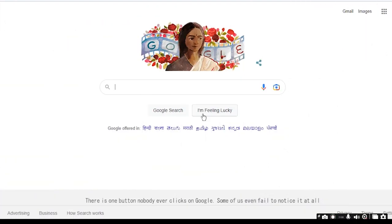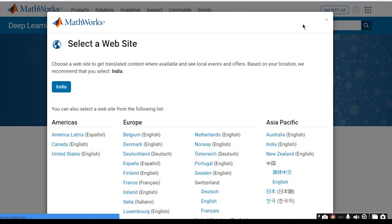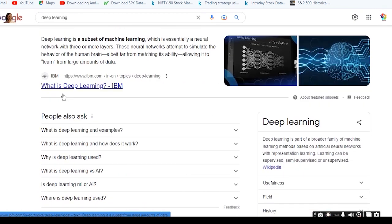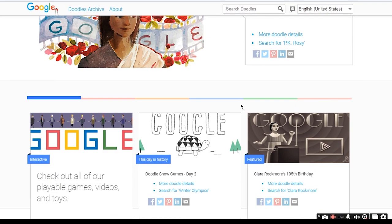There is one button nobody ever clicks on Google — some of us even fail to notice it at all. Yes, the 'I'm Feeling Lucky' button. The whole idea is that the user must trust the search engine to send them to a relevant page that answers their query with a single hit. Another top secret: every time you use it, Google loses money because it skips the first search results page, which is where most sponsored advertisements are reserved. So it's bad from a business point of view.